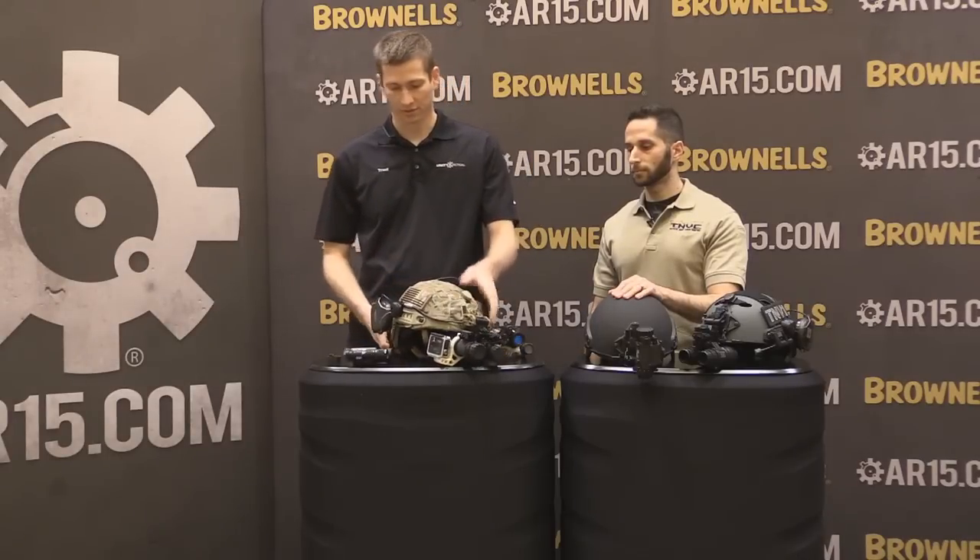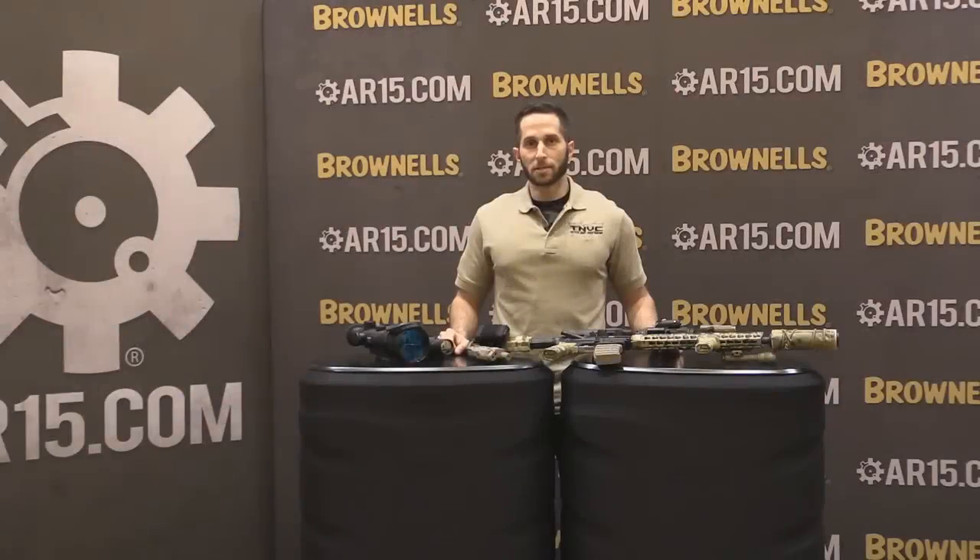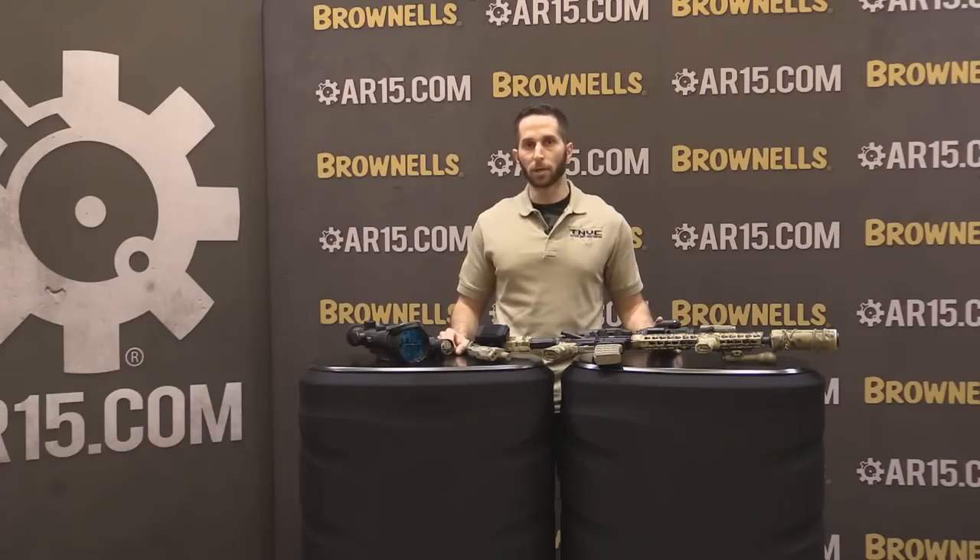That's all we have — thank you very much. This is Chip with Tactical Night Vision Company at the 2015 SHOT Show, and I'm going to talk about some of the new weapon-related night vision and thermal products we're bringing to market this year. Starting off, we're working pretty heavily with Night Optics USA — a commercial manufacturer of night vision scopes with a wide array of long-range and shorter-range night vision scopes for the hog hunter and law enforcement market.